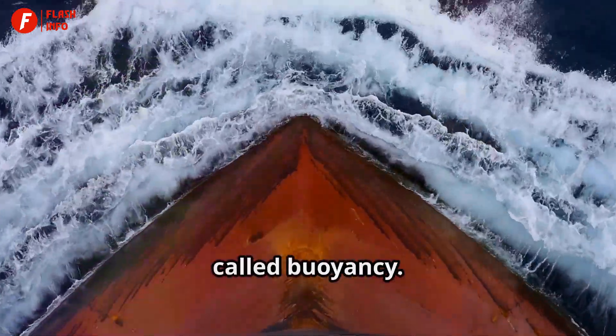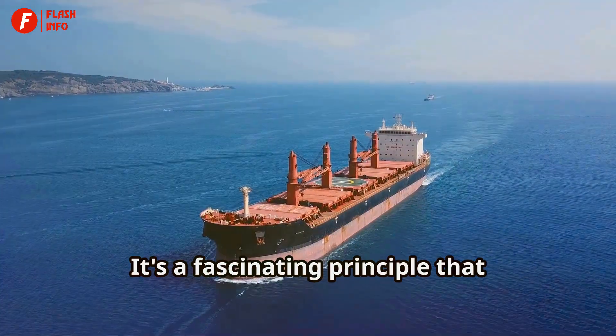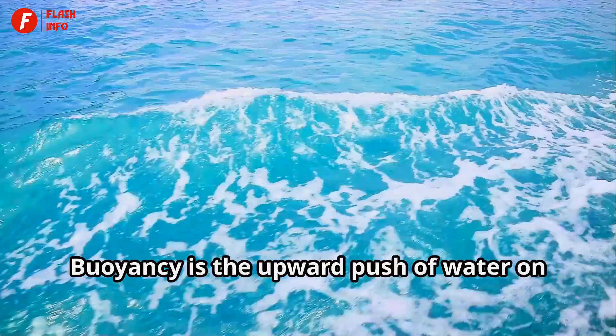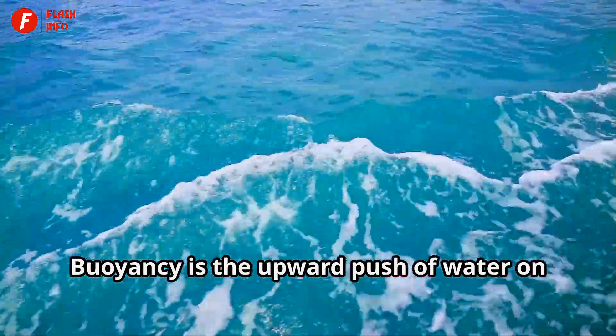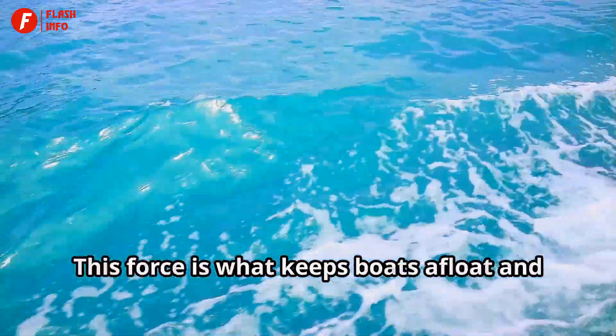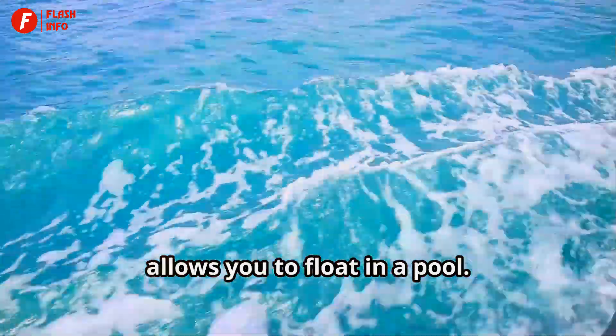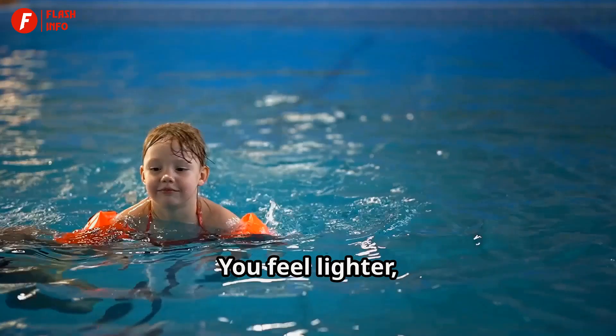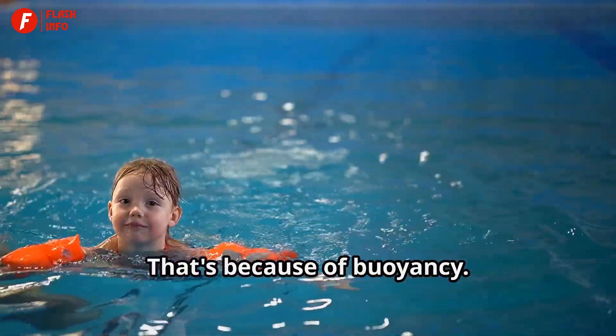The secret to floating is something called buoyancy. It's a fascinating principle that explains why some objects float while others sink. Buoyancy is the upward push of water on an object. This force is what keeps boats afloat and allows you to float in a pool. Imagine you're in a swimming pool — you feel lighter, right? That's because of buoyancy.